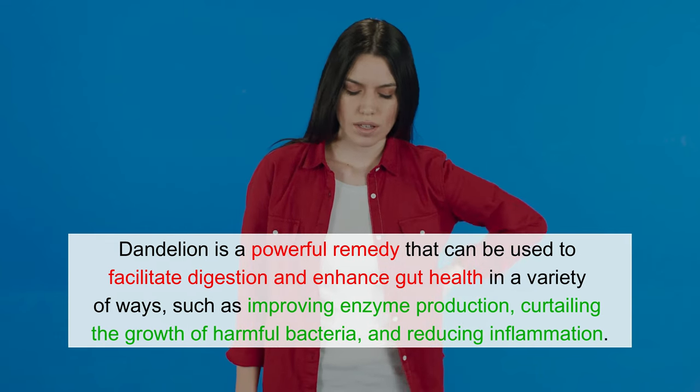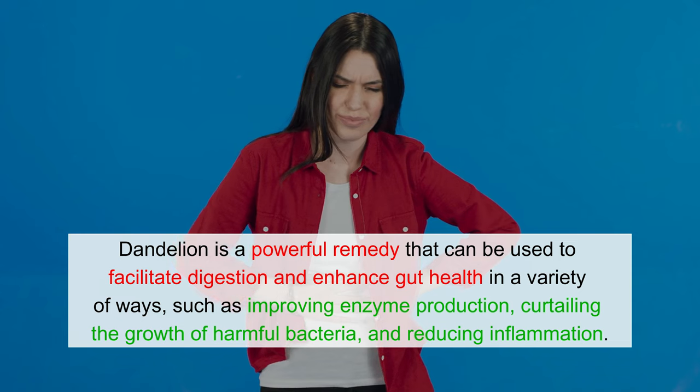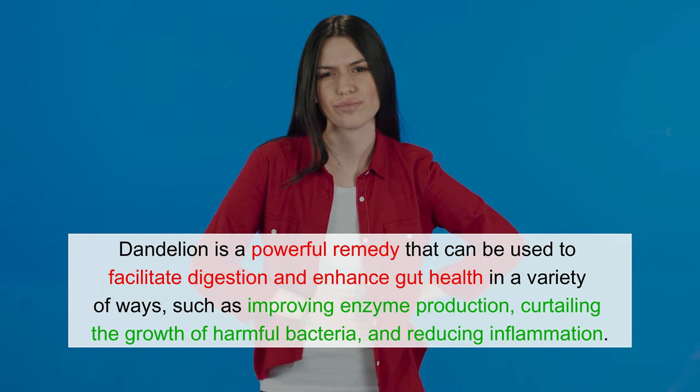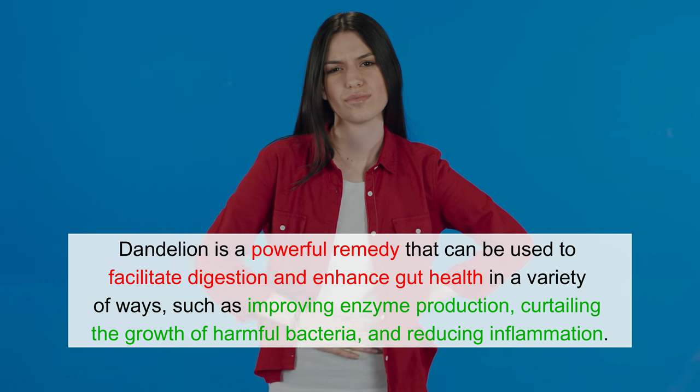Therefore, dandelion is a powerful remedy that can be used to facilitate digestion and enhance gut health in a variety of ways, such as improving enzyme production, curtailing the growth of harmful bacteria, and reducing inflammation.